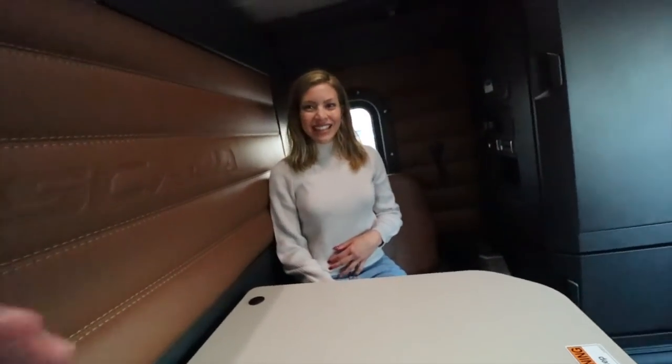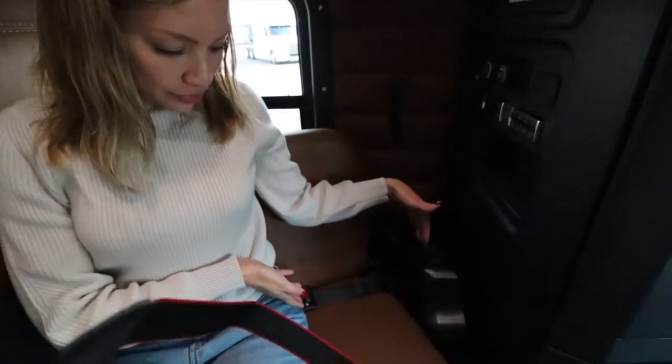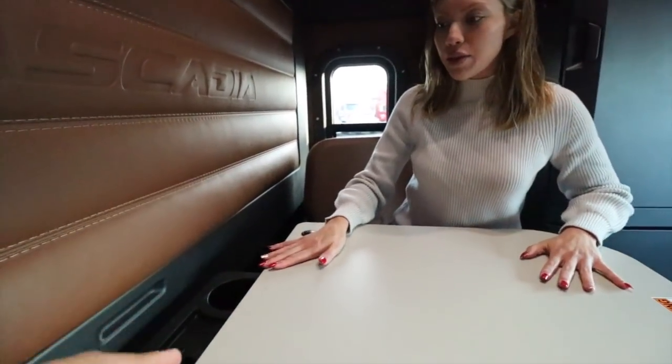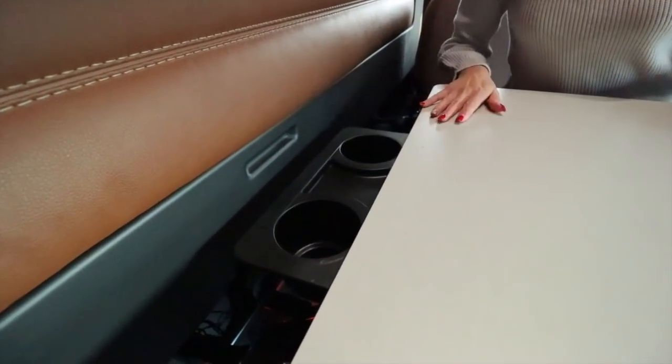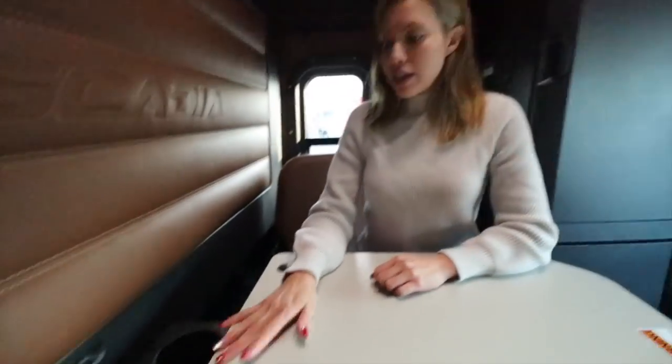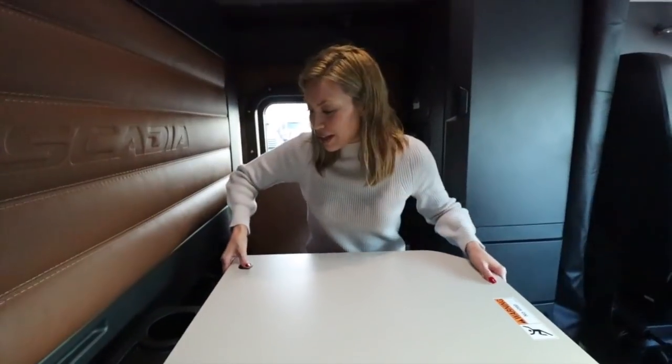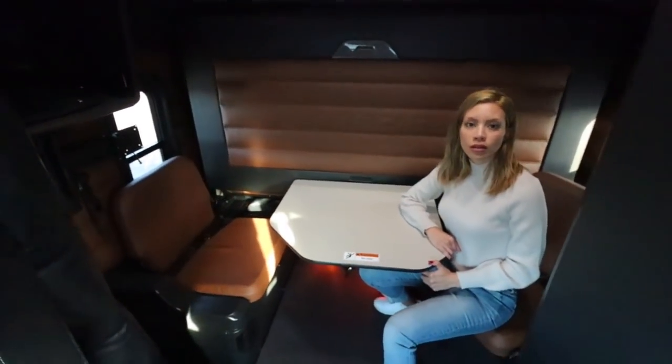These chairs are very trucker-friendly. Oh my god, it's so comfortable - you can fit two of me in here, or me and the dog. You can just slide the table until it clicks. We have total of five cup holders: two back here and three up front. Cup holders are life.